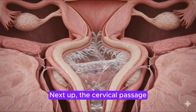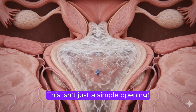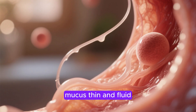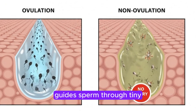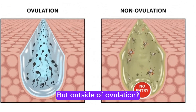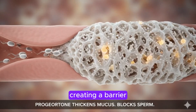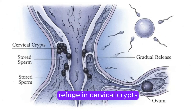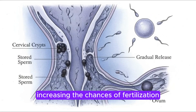Next up, the cervical passage, where the cervix acts like a biological gatekeeper. During ovulation, when an egg is ready, estrogen makes the cervical mucus thin and fluid — this perfectly engineered consistency guides sperm through tiny, intricate channels, like a superhighway designed just for them. But outside of ovulation, progesterone thickens that mucus, creating a barrier that blocks sperm passage. Some clever sperm even find temporary refuge in cervical crypts, little nooks that store them and release them gradually, increasing the chances of fertilization.